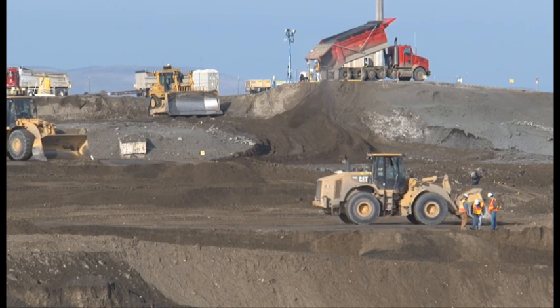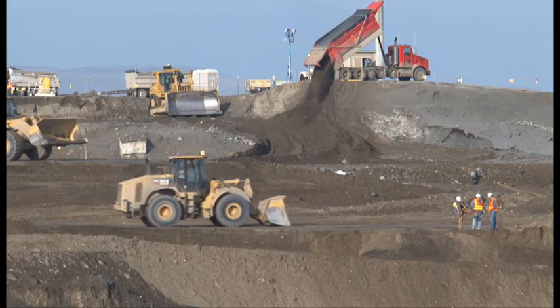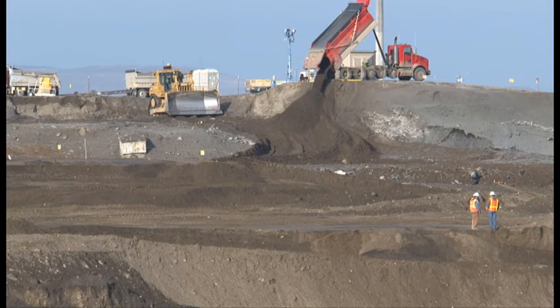More than 29,000 tons of soil have been shipped to the Environmental Restoration Disposal Facility, otherwise known as ERDF, since the remediation of the BC Control Area started in November. CHPRC uses superdump trucks that provide safe and efficient transport of the waste to ERDF.